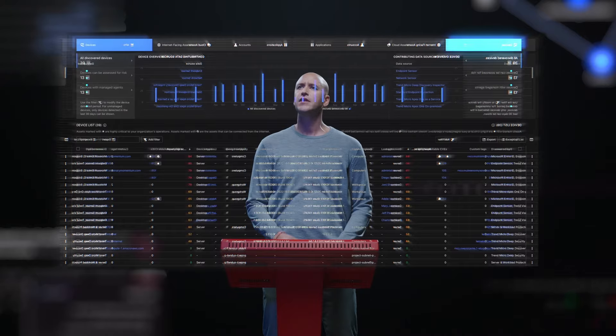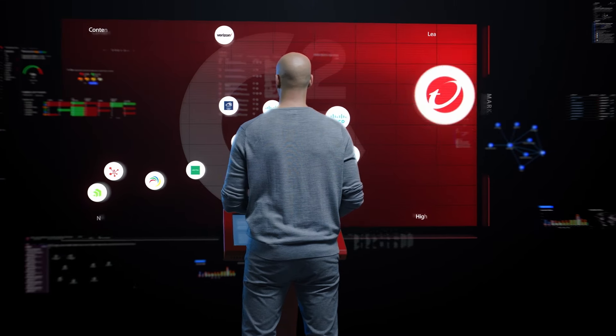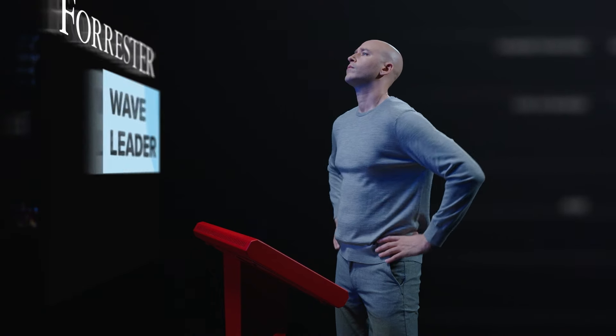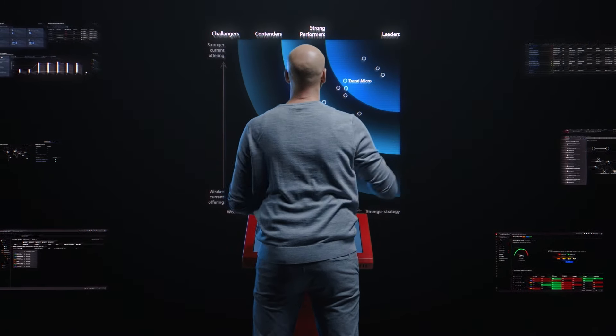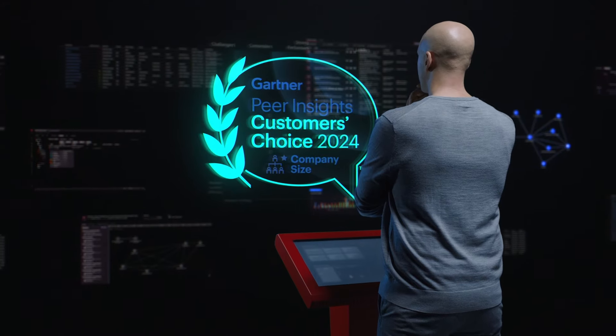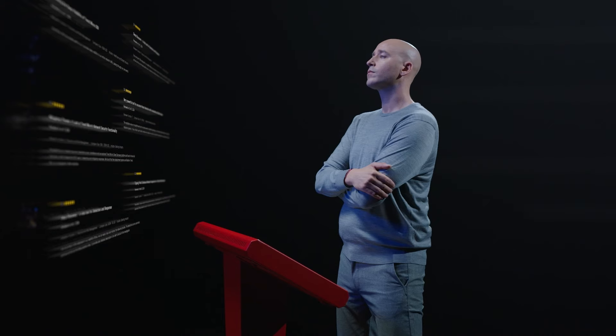This looks impressive, but what do the experts and users say? Trend NDR is trusted by security practitioners and recognized by leading industry analysts. Trend NDR has been named a leader in the Forrester Wave, Network Analysis and Visibility. Trend NDR has also been recognized as a customer's choice in the Gartner Peer Insights 2024 Voice of the Customer, mid-size enterprise for network detection and response.